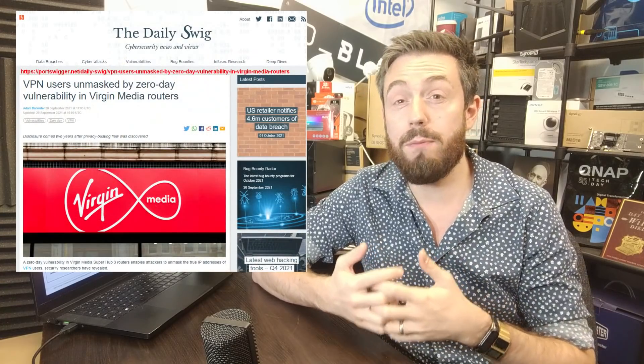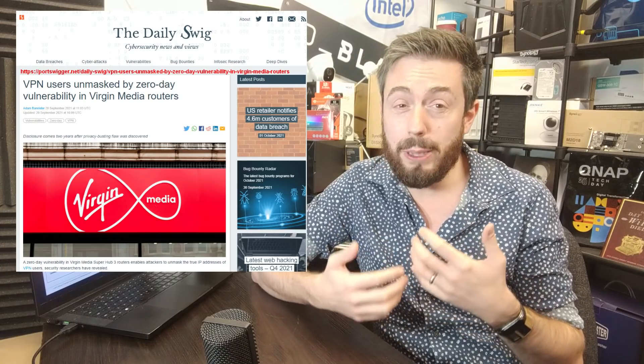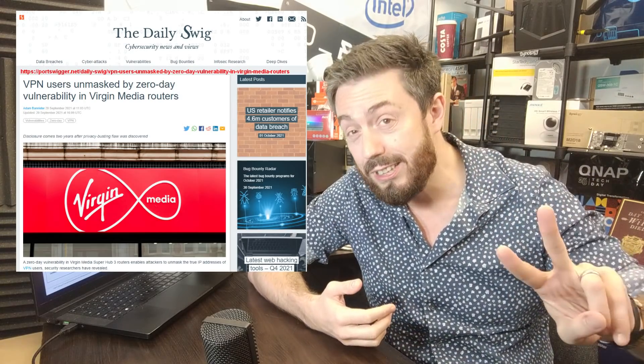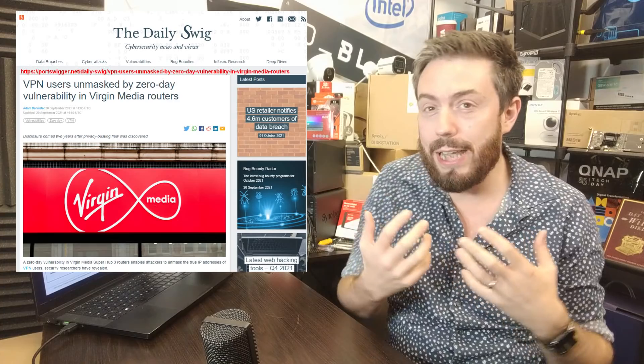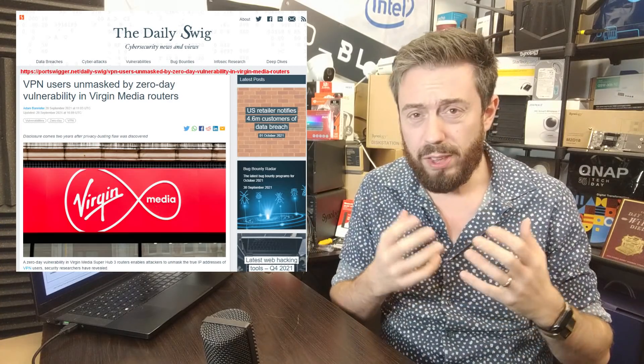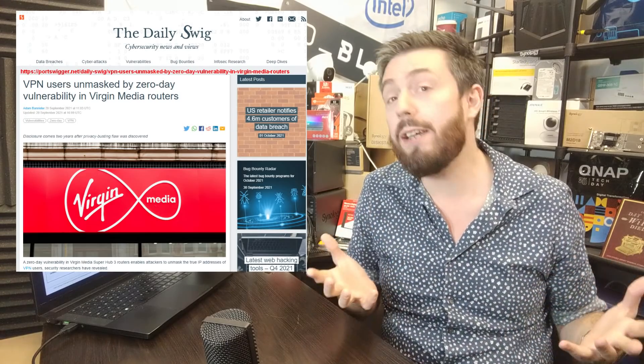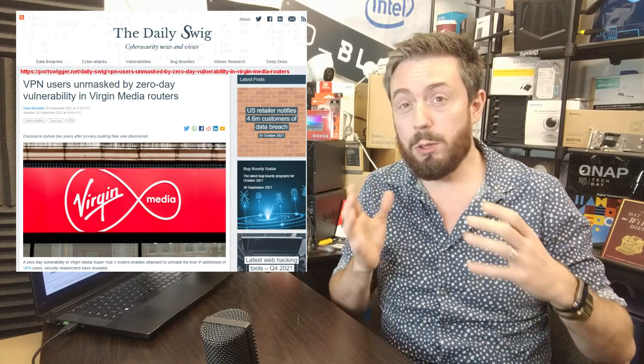If you are a Virgin internet user — and I am one as well — you may want to know about this. There was a day-one vulnerability on a series of router devices provided by Virgin. This zero-day vulnerability was reported by Fidus Information Security two years ago directly to Virgin, and it centered around your internet IP — not your local IP — even if hidden behind a VPN.